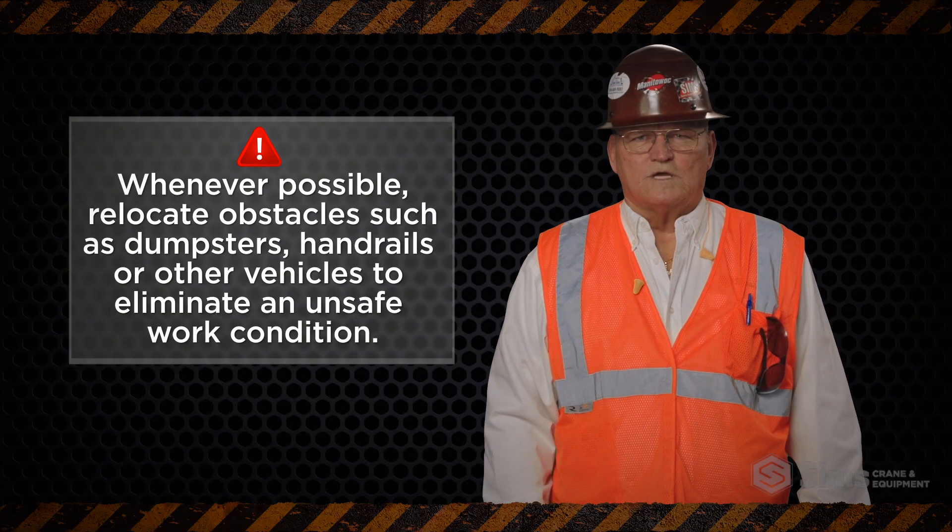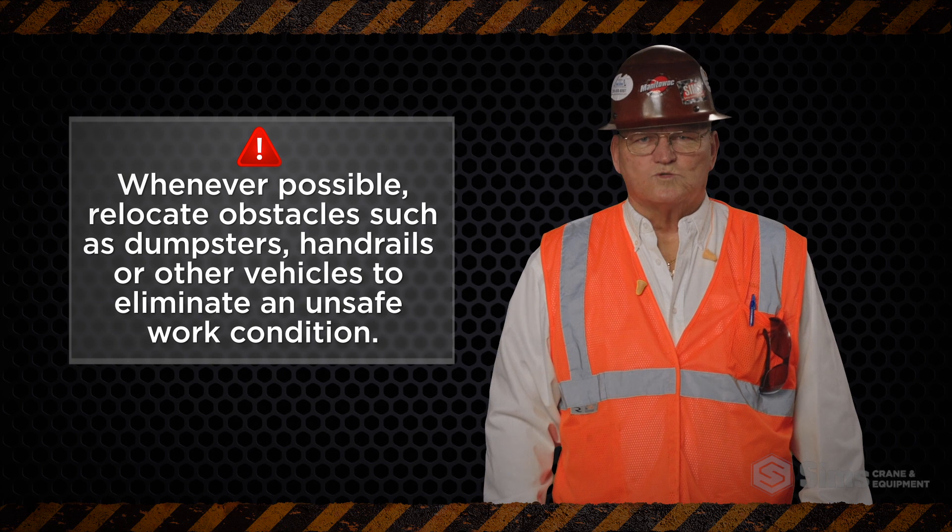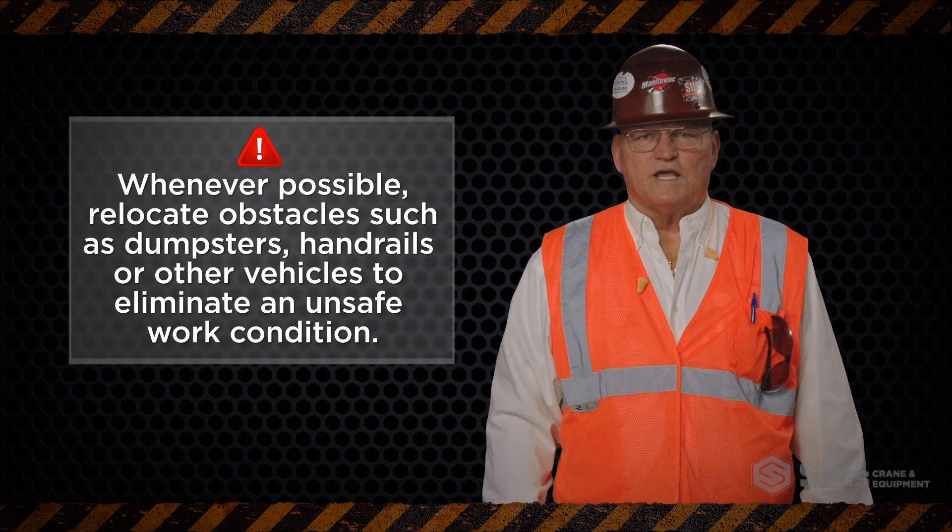Whenever possible, relocate hazards such as dumpsters, handrails, and other vehicles to eliminate an unsafe work condition.